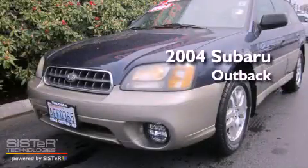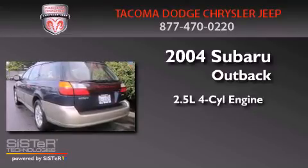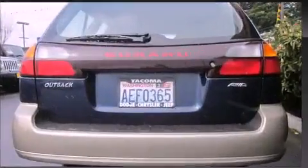This is a 2004 Subaru Outback. It has a 2.5-liter, four-cylinder engine, a four-speed automatic transmission, and four-wheel drive.